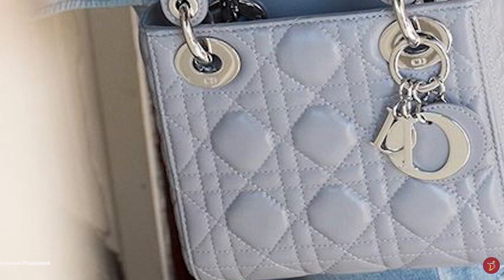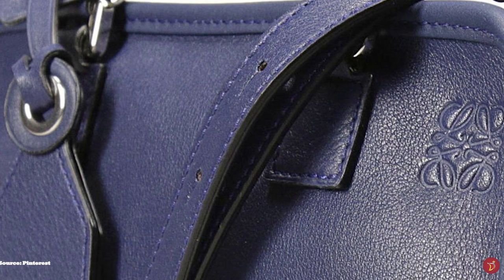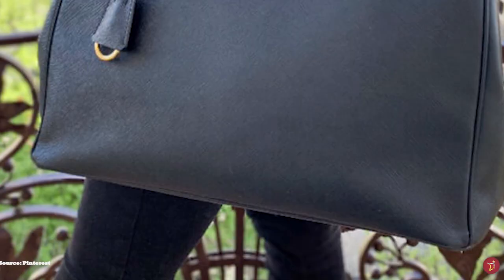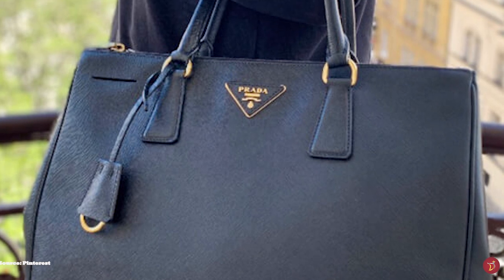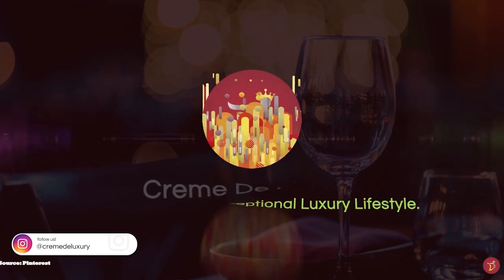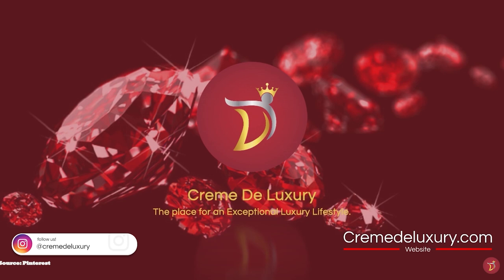Top handle bags come in all different shapes and sizes, from woven totes to leather crossbody bags. Top handles are great options to consider for your luxury collection. Welcome to Creme de Luxury, the place for an exceptional luxury lifestyle, and here is our selection of top handles with double top handles that you should consider for your luxury collection.